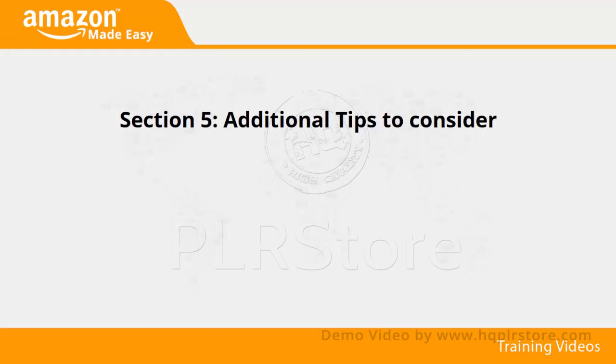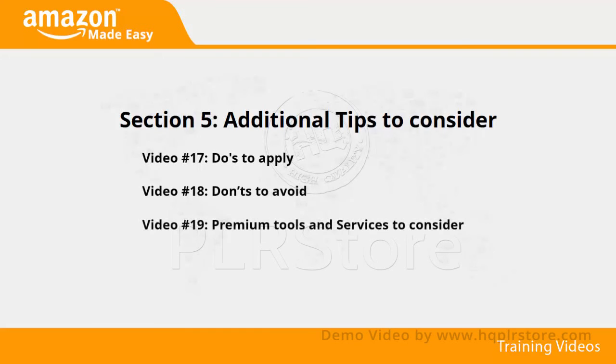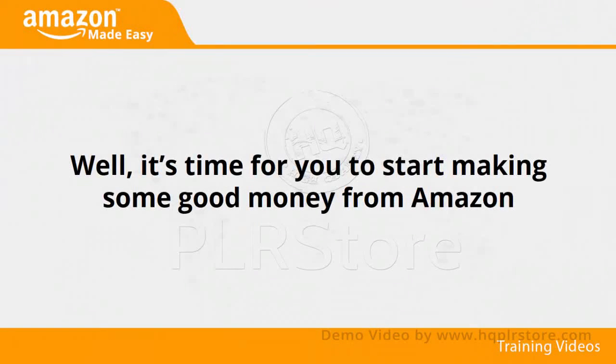Section 5: Additional Tips to Consider. In videos 17 through 20, we'll talk about dos to apply, don'ts to avoid, premium tools and services to consider, and shocking case studies. It's time for you to start making some good money from Amazon — I know you'll love this training.